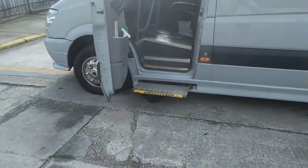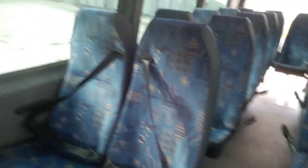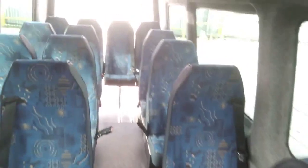Normal slam front door with that little pull-out step, and as we jump on board we have 16 seats with three-point seat belts.